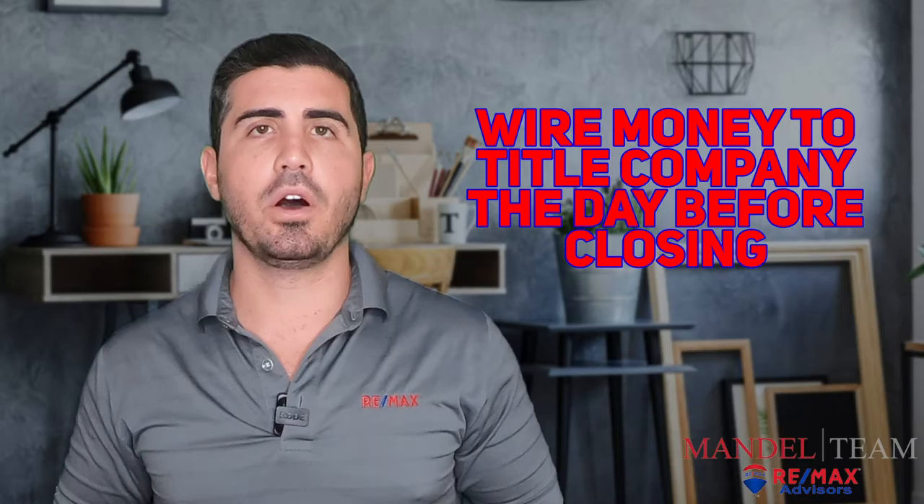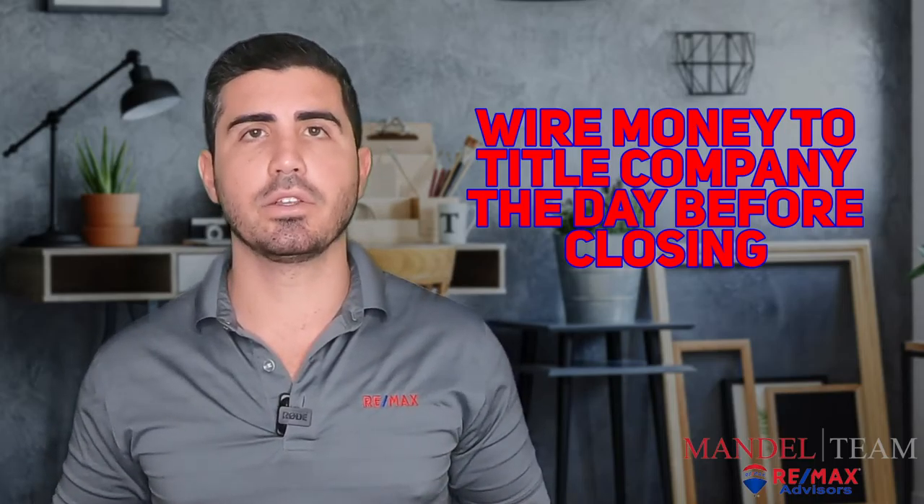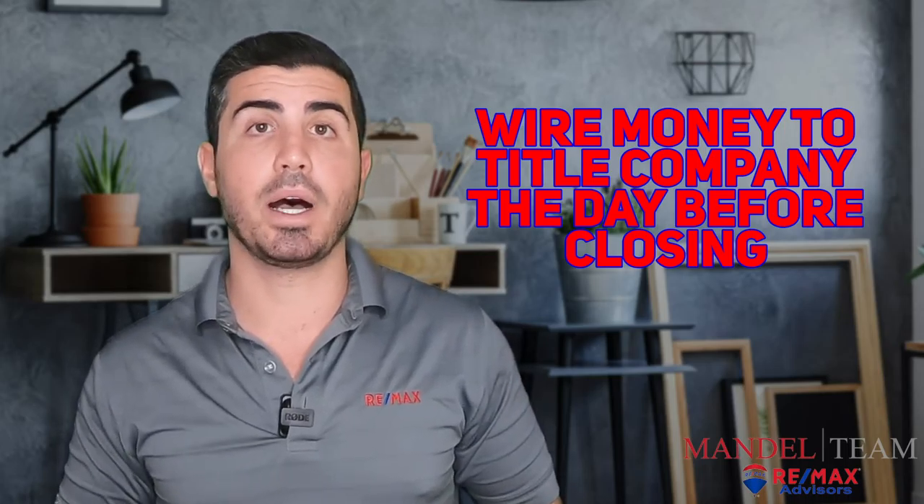There's going to be a lot of chaos going on on your closing day. Don't have one more thing where you've got to go to the bank and have something else to worry about. Do that the day before closing if that's possible.